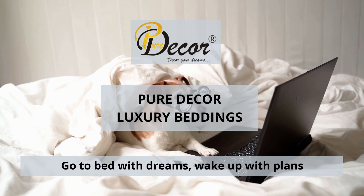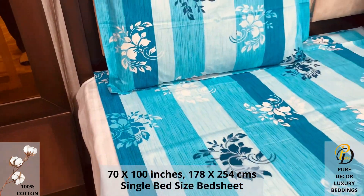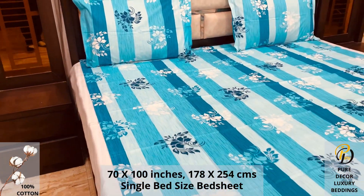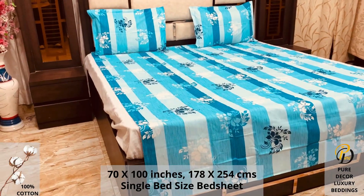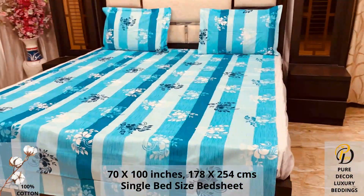Welcome to the world of Pure Decor Bedding Collections. Our 100% pure cotton single bed size bed sheet, along with two pillow covers, tucks under the mattress of your bed easily and comfortably. High thread count and super fine finish makes it a perfect choice for your bed.